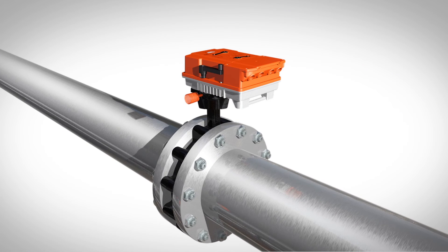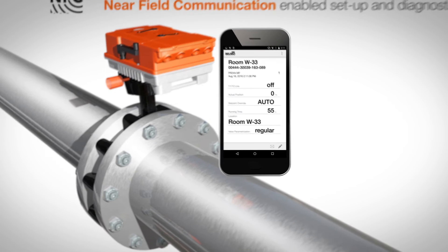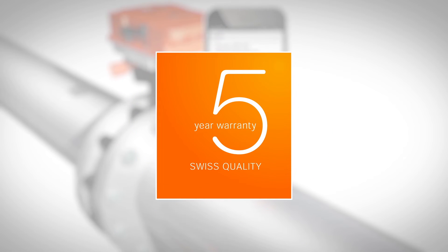What's more, the Belimo valve assembly features BACnet communication protocol and near-field communication enabled setup and diagnostics, so you can oversee the valve's operation from your smartphone. In addition, it's backed with a 5-year warranty.